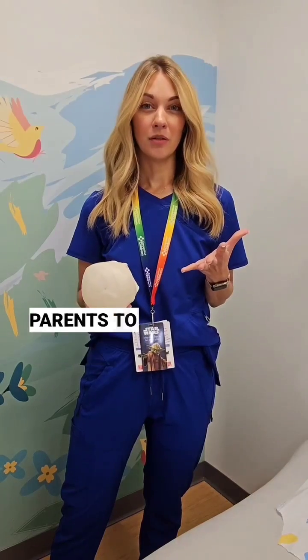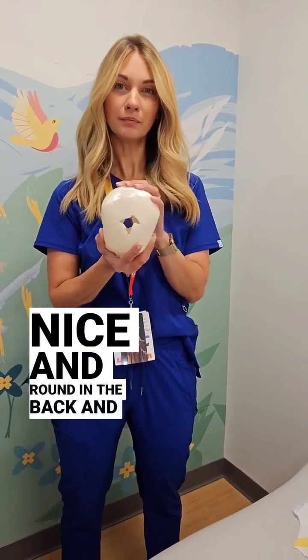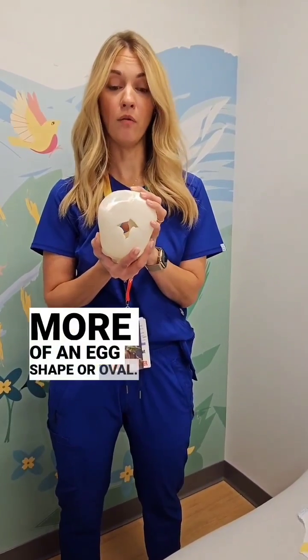The things I always tell parents to look out for are: this is a normal skull shape — nice and round in the back and more of an egg shape or oval.